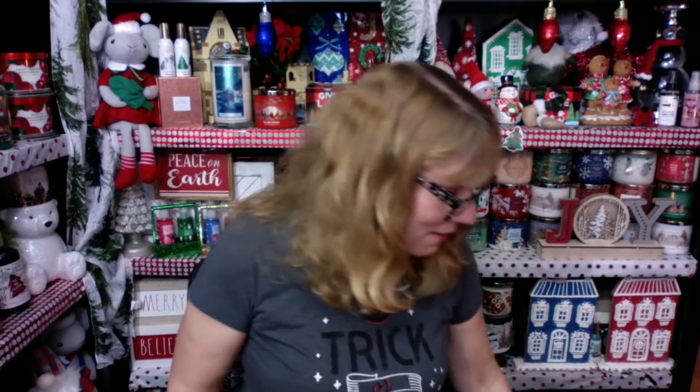I actually did an in-store haul. I got a couple of things there, and then I went online and did another order because I wanted to get those nature candles while they were on sale. I want to figure out what those are so I can review them for you. Lots of good stuff happening.